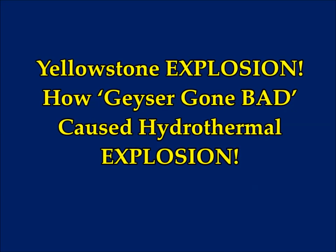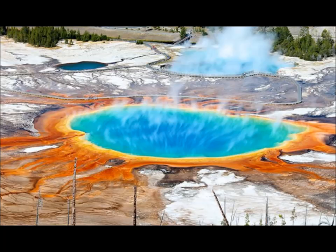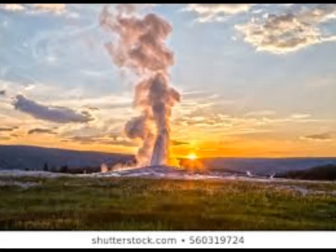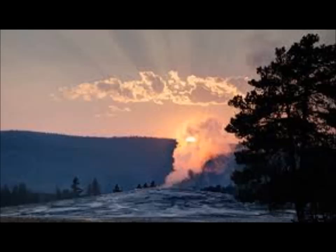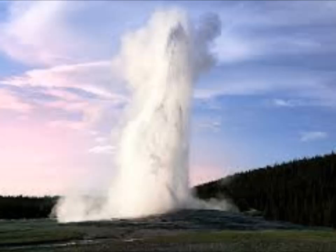This is another update by USGS geologists concerning recent geothermal and hydrothermal activities at Yellowstone. An article by Callum Horton for Express UK titled 'A Geyser Gone Bad Caused Hydrothermal Explosion' describes what USGS revealed during a public lecture. There has been tremendous change in geothermal activity recently — the Steamboat Geyser erupted 40 times since reactivating last year: 30 times last year and already 10 times this year.